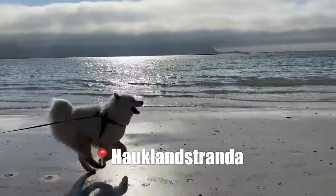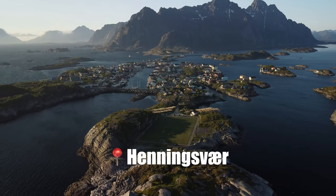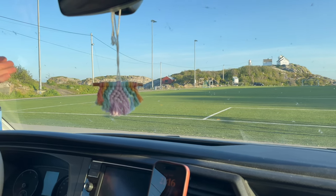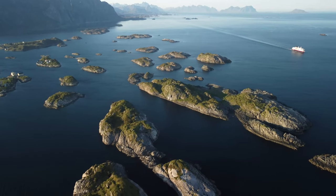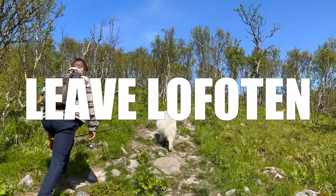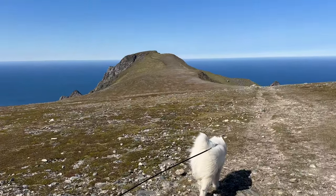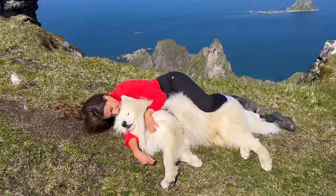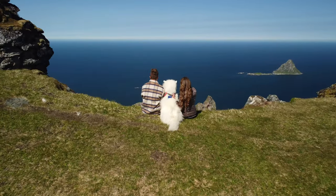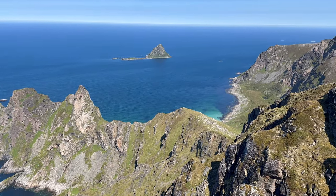From there we went to another very beautiful beach called Hauklandstranda, then to a town called Henningsvær, famous for its football pitch. From the ground it's nothing special, but when you fly the drone you can see all those beautiful islands and the football pitch carved into one of them — it's amazing. On the next day we did our last hike on the Lofoten Islands — Matind — also one of my favorites. The hike was rather easy and in the end we reached some cliffs that looked unreal. This is also the spot where puffins live, so if you're very lucky you might see one in summer.